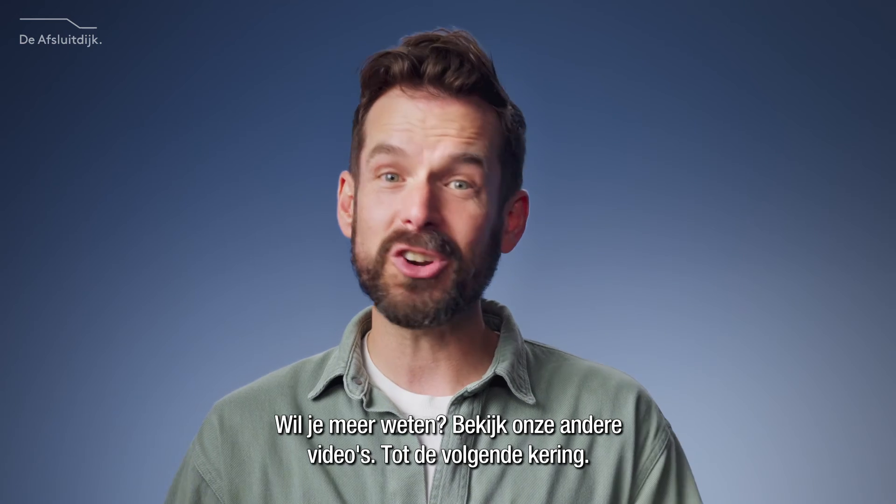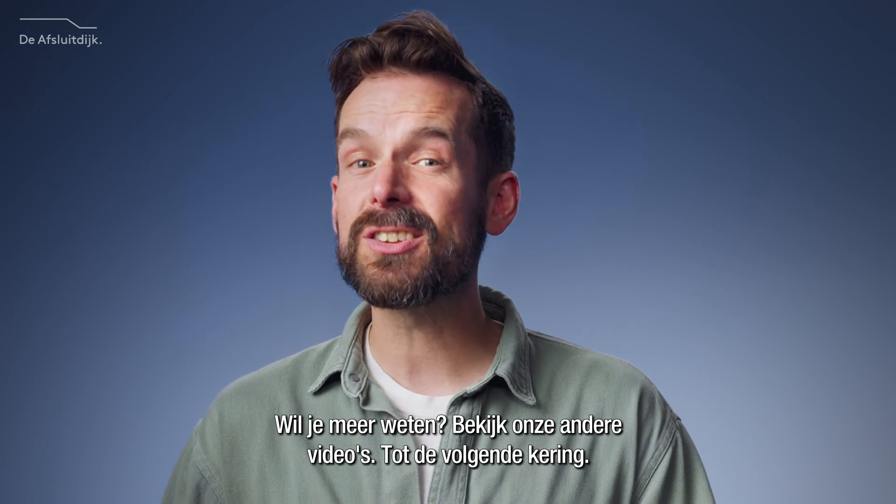Want to know more? Watch our other videos. We'll see you next tide.